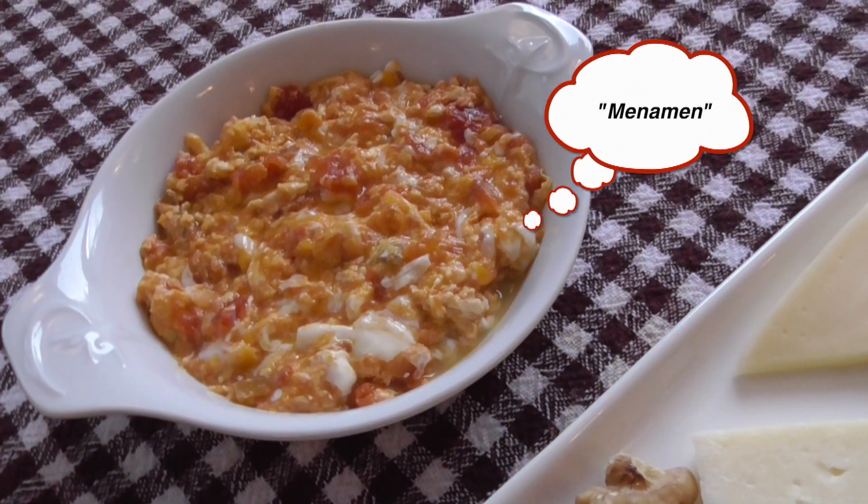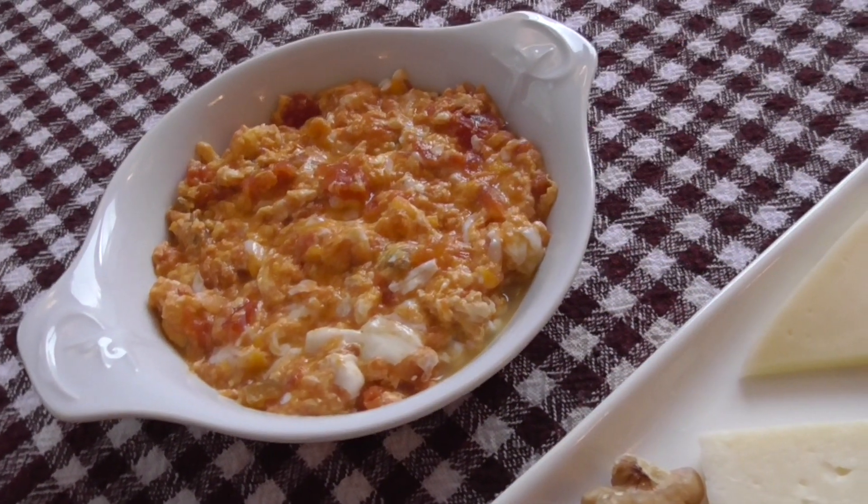Menemen — it's really good. It's basically scrambled eggs with tomatoes and onions. So yum.